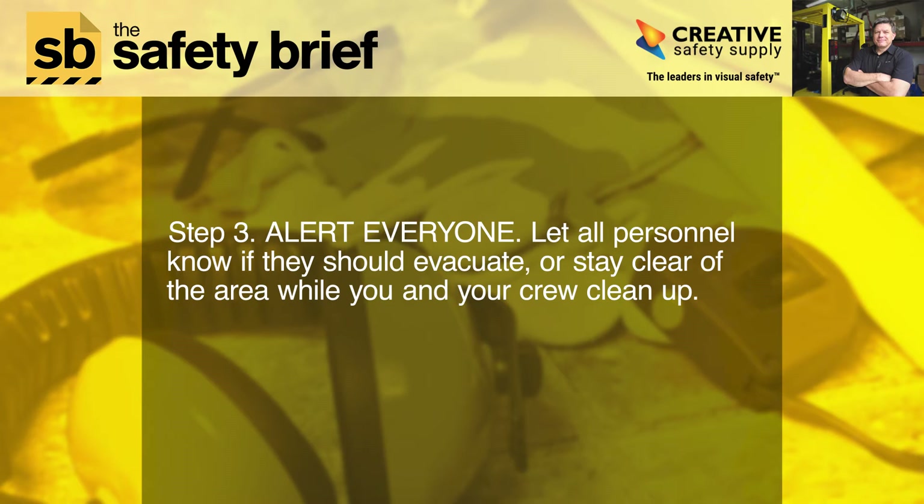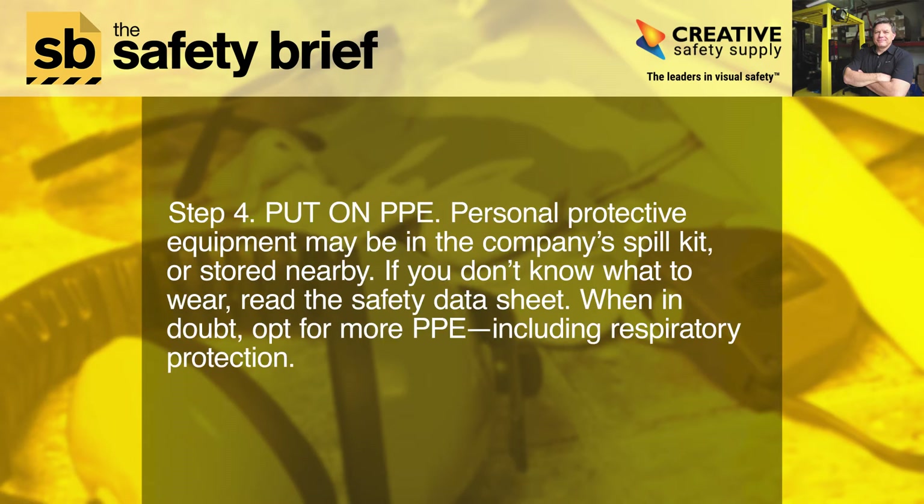Step three: alert everyone. Let all personnel know if they should evacuate or stay clear of the area while you and your crew clean up.